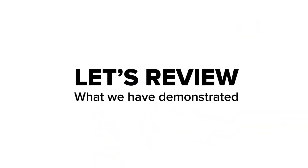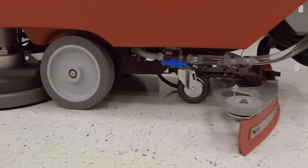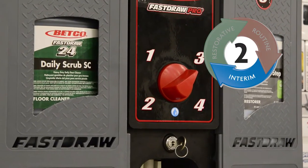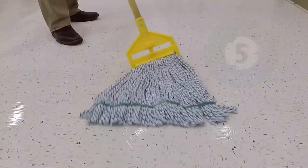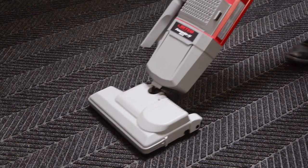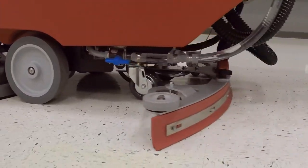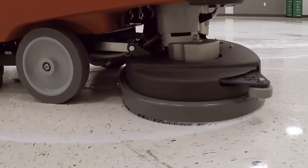When a floor doesn't respond anymore to spray buffing, burnishing or other routine maintenance, it's time to remove and replace the top dirty layers of finish. Remember the steps during interim maintenance: one, prepare the area to be scrubbed; two, prepare equipment and chemicals if using the wet method; three, perform a top scrub; four, detail rinse; and five, apply new finish. After completing the interim maintenance phase, maintain the floor using the proper routine maintenance procedures. Over time, traffic and soils take their toll on the finish and routine and interim maintenance procedures no longer produce the desired results — it is time for restorative maintenance, or the process of stripping and recoating.